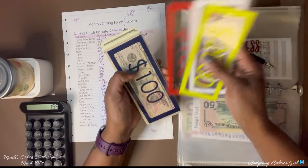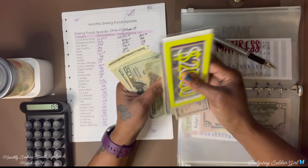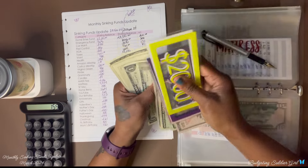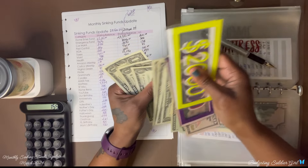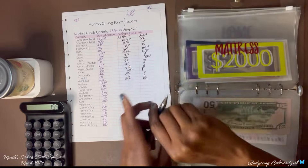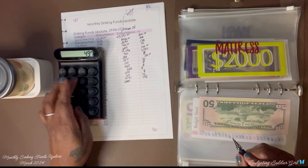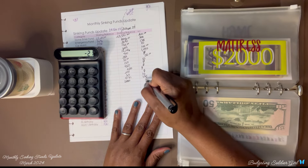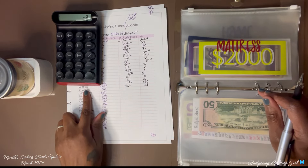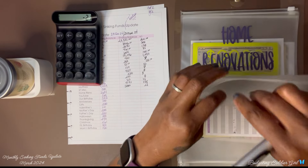Mattress — I had $4,979 and now I have $5,000. So $5,000 minus $4,979 — I saved $21.